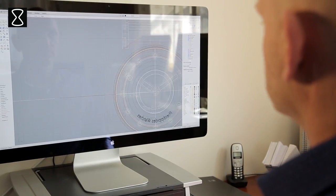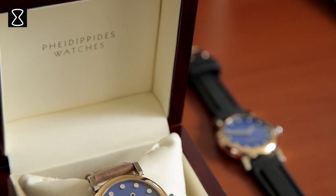I always wanted to create things, and as a Technical University graduate and a professional photographer, it turns out I have the perfect combination of technical skills and feeling for design to create my beautiful watches.